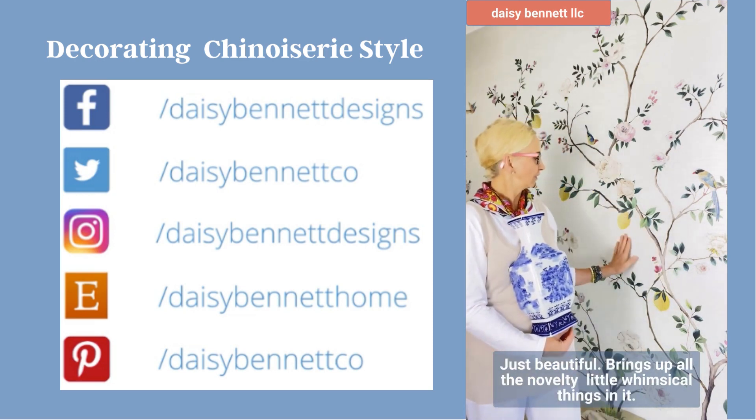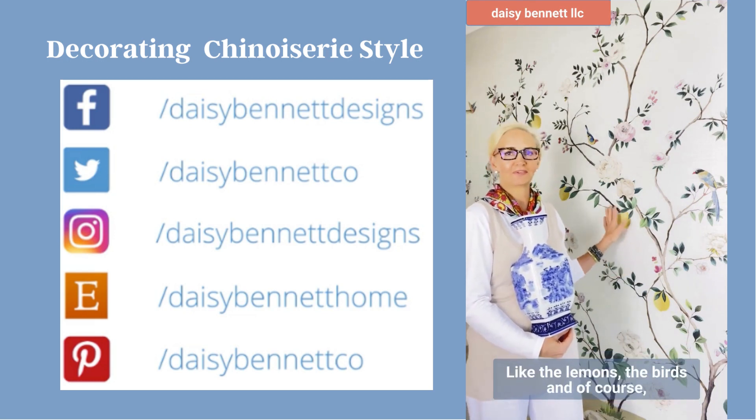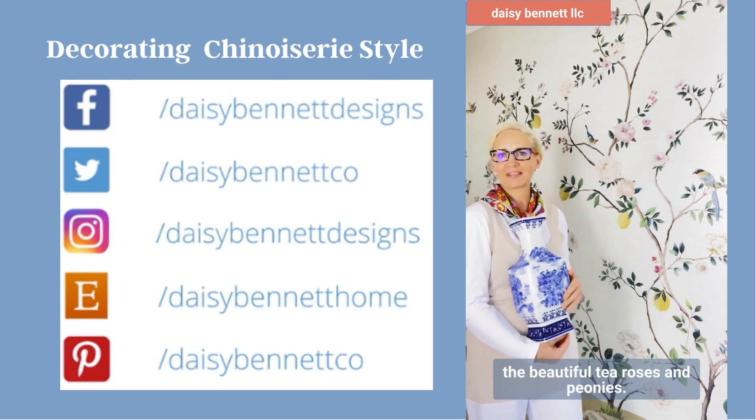Just beautiful. Bring it out — all the novelty little whimsical things in it, like the lemons, the birds, and of course the beautiful tea roses and peonies.